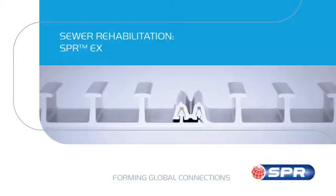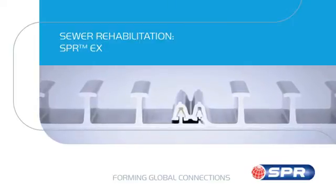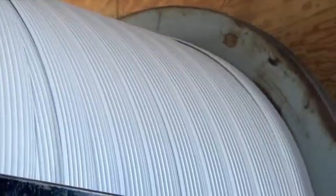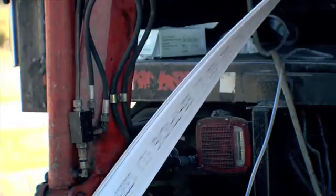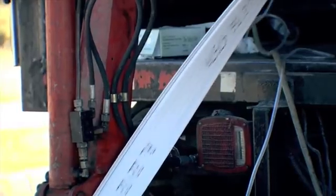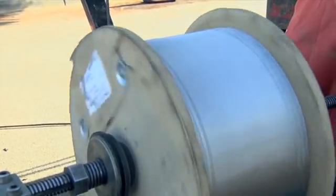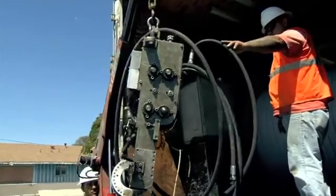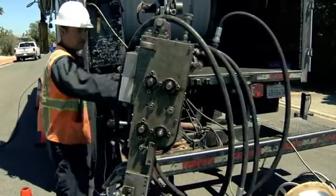SPR EX is a full structural liner — strong and lightweight at the same time — handling the smallest diameters in the SPR product range, from 150 to 750 millimeters or 6 to 30 inches. SPR EX has been used to rehabilitate over 1,600 kilometers or 1,000 miles of sewers and stormwater lines around the world.